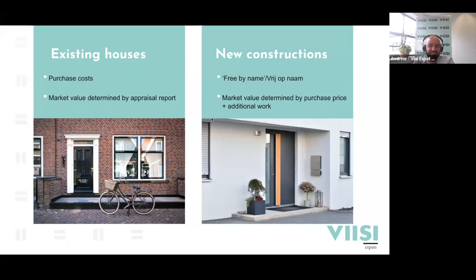With new construction, the market value is determined by what you actually pay for it. With existing houses it works differently - there are purchase costs including potential transfer tax, you have to evaluate the property which is normally not the case with new construction, and you pay more for the property deed, which is normally included in the all-in fee for new construction. With existing houses, the value is determined by a valuation report costing around 700 to 900 euros. These are the main differences in one-time startup fees.